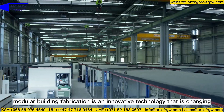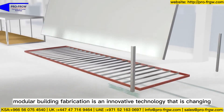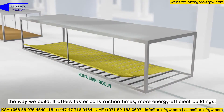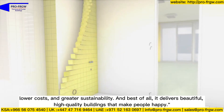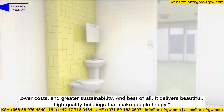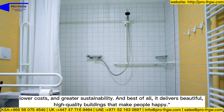Modular building fabrication is an innovative technology that is changing the way we build. It offers faster construction times, more energy efficient buildings, lower costs, and greater sustainability — and best of all, it delivers beautiful, high-quality buildings that make people happy.